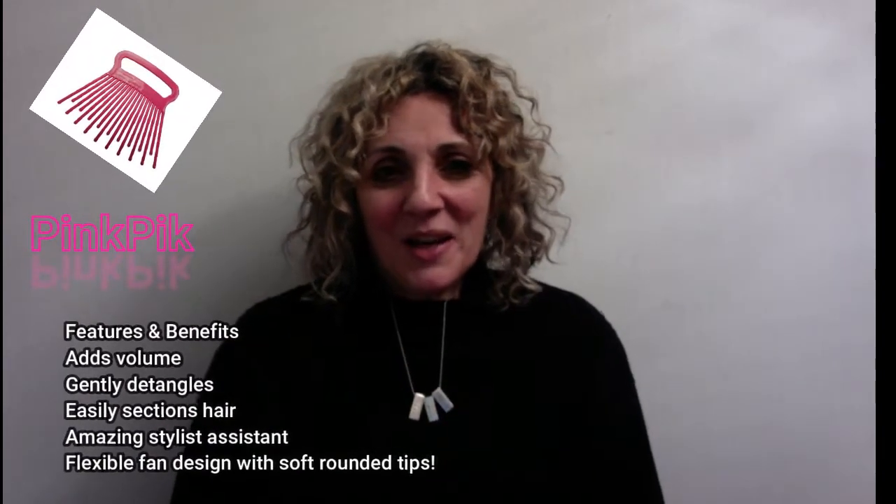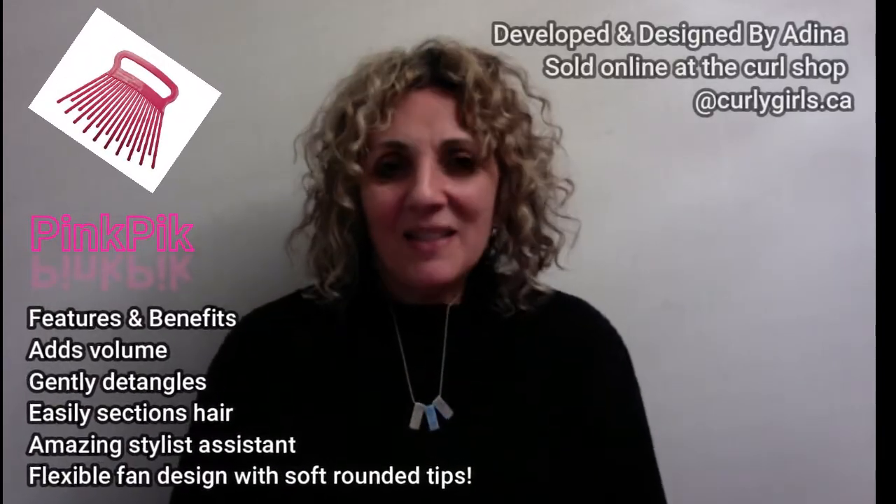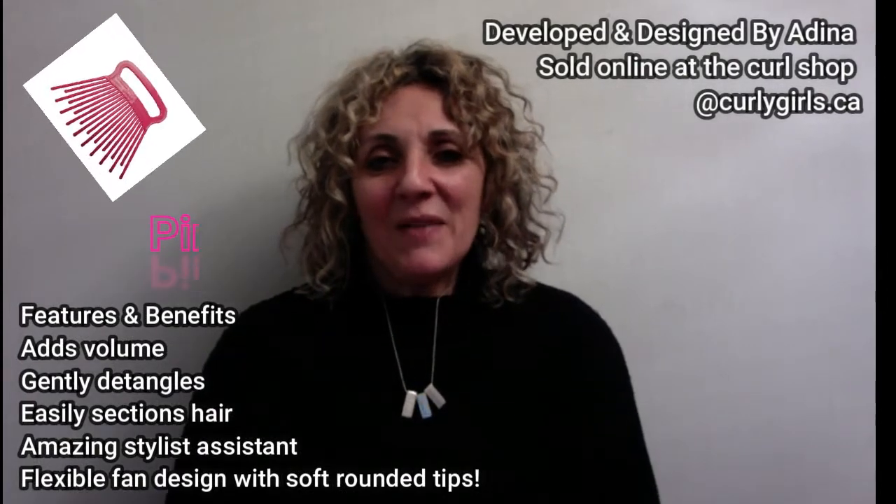I'm Waivy curly, Ouidad, and DevaCurl-trained. I wrote a book called The ABC's: How to Always Be Curly and Love It, and what I'd like to share with you today is one of the products that I have in the studio that I designed in 2017. I'm going to show you how to use that and give you a couple of tips as well from some things that are written in here.